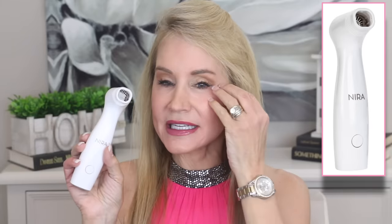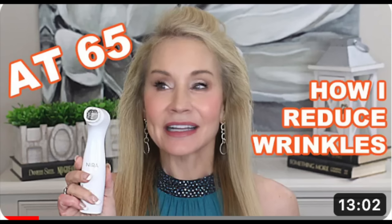My next anti-ager is the new Nira Pro device. I used the Nira Precision for about two years on under-eye wrinkles and marionette lines. The Nira Pro has a wider head — about three-quarters to one inch — which enables you to reduce wrinkles much more quickly than the smaller precision head. I use it on my face and hands. There's a 10% off discount code below the video and it comes with a full 90-day money-back guarantee.